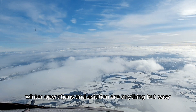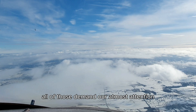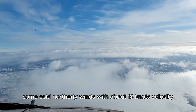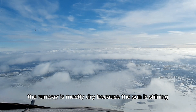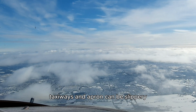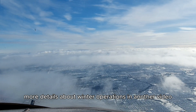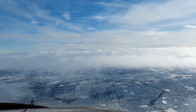Winter operations in aviation are anything but easy. We sometimes deal with potential icing, strong winds, and reduced visibility — all of those demand our utmost attention. Luckily, the weather today is quite good: light clouds, temperature slightly below freezing, some cold northerly winds with about 18 knots velocity. The runway is mostly dry because the sun is shining, but the edges are partly covered in snow. Taxiways and apron can be slippery — that's what the ATIS reported — so we have to be careful when taxiing and parking later on.